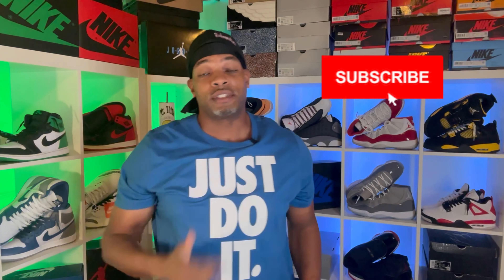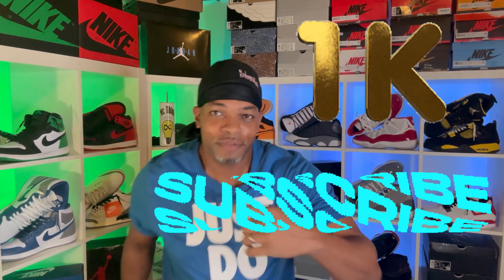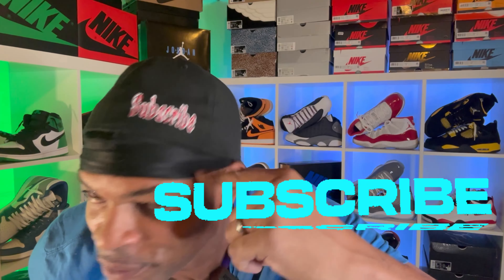Tap that like button, guys. When you hit that like button, it lets YouTube know that you're enjoying the content and it helps recommend the video out to more people. That's the benefit of hitting that like button, and we appreciate you. I just broke 600 subscribers — we are on the road to 1000. So subscribe, I appreciate that.